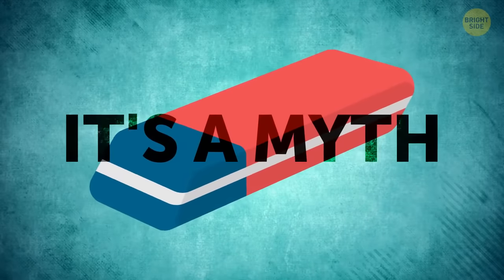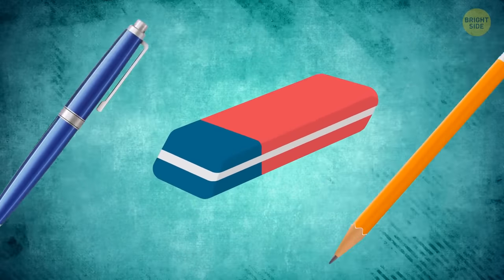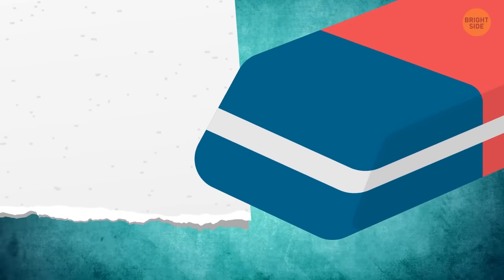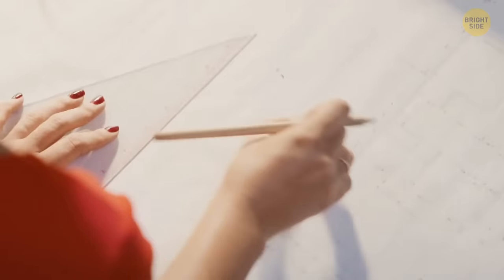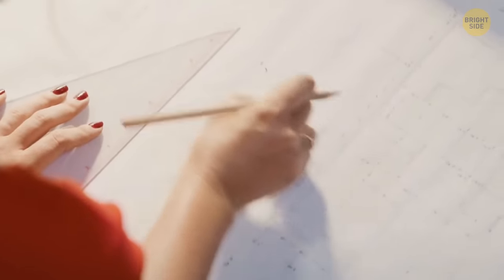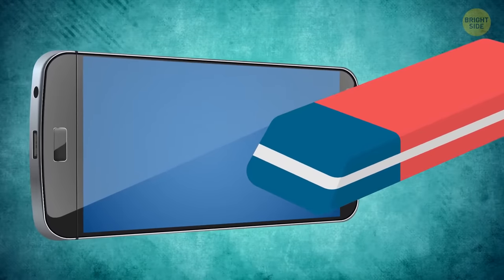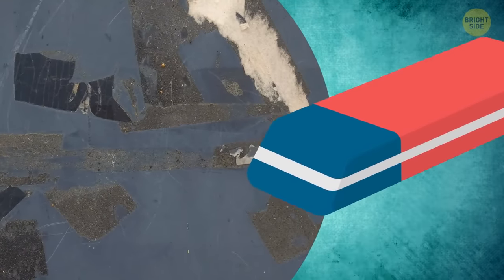It's a myth that the red side of an eraser is for pencil and the blue one for ink. The blue side gets rid of mistakes on thicker types of paper only, and works for both pencil and ink. The blue eraser can also polish jewelry, clean electronics like your phone screen, remove sticker residue, and clean scuffed suede or dirt on walls.